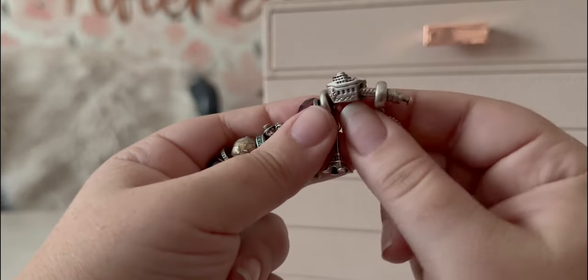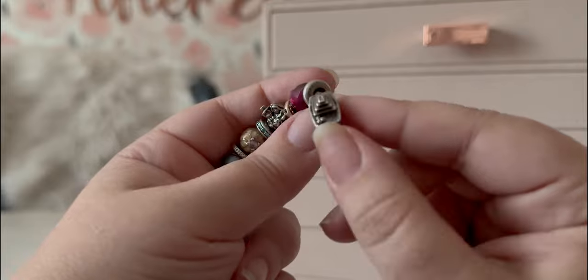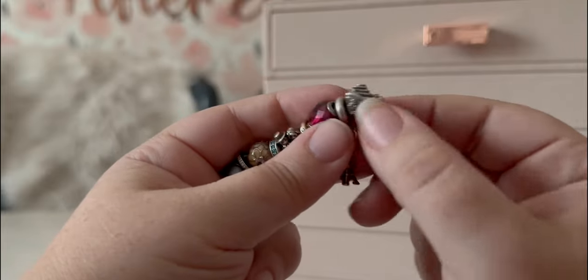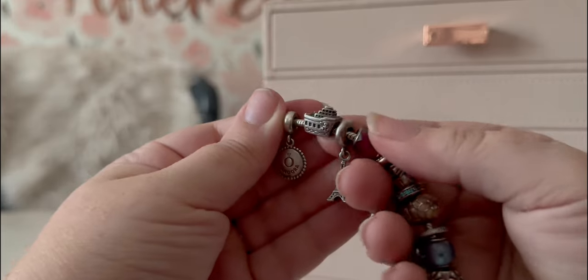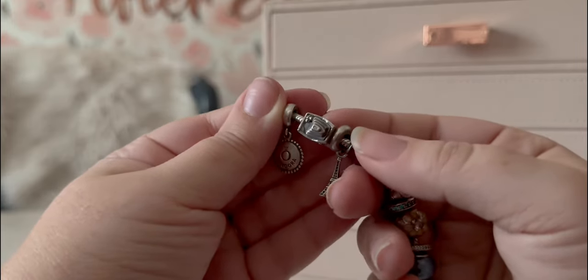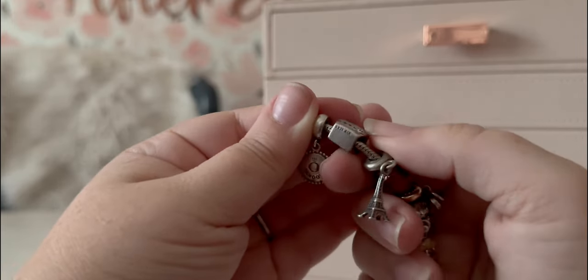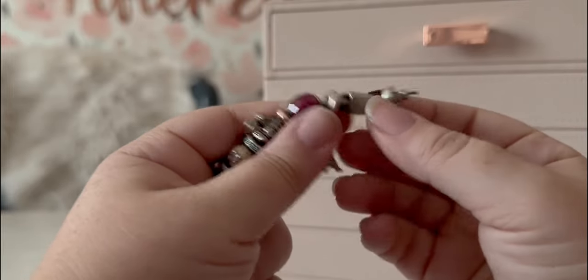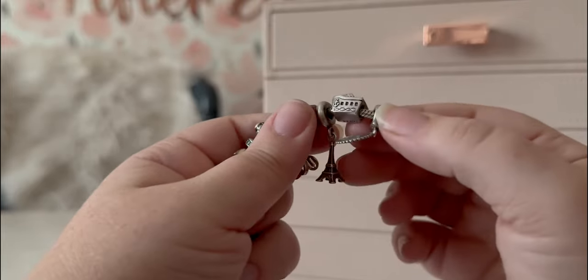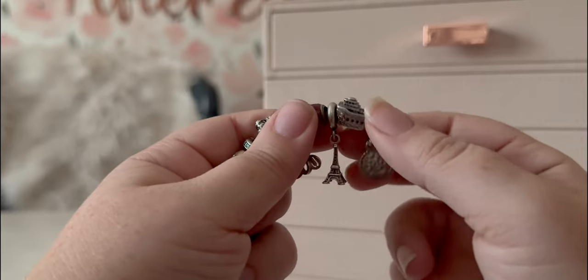Then we have my original cruise ship charm — it has a little anchor, little windows, and the deck with the pool and umbrellas. It is a very cute charm. I took my first cruise in the midst of building this bracelet, and therefore the cruise charm went on here.